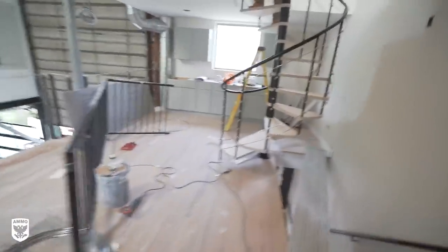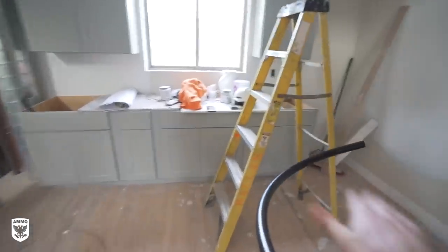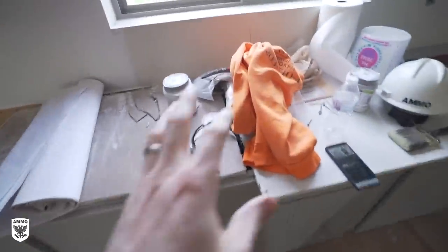The kitchen is starting to come together. I still need all the handles, and the refrigerator is coming soon — I have the freezer on the bottom and the fridge on top because I'm tall, so why would I bend down to the freezer? The sink goes here, and the HVAC system is over here.